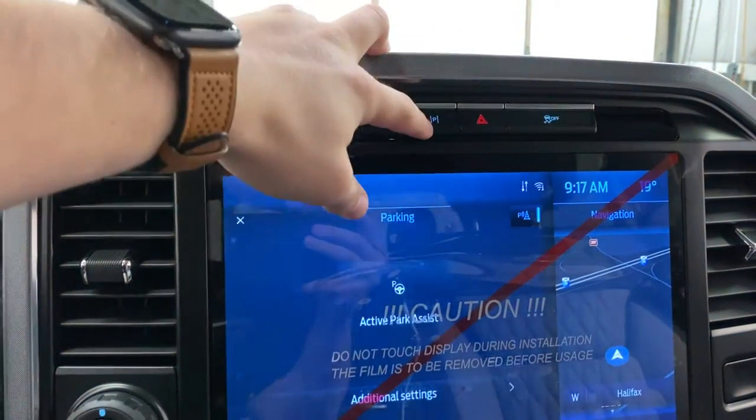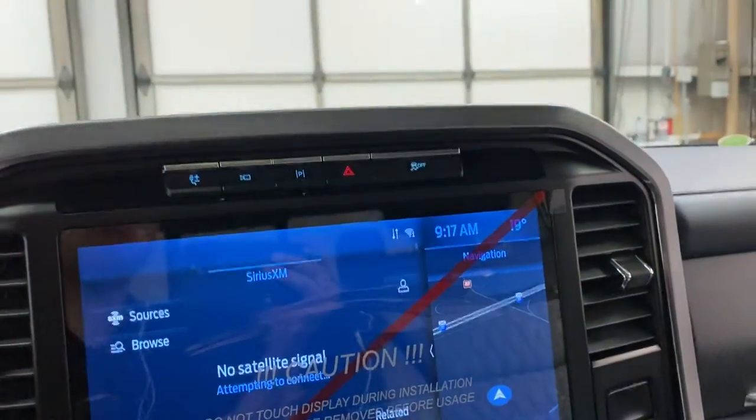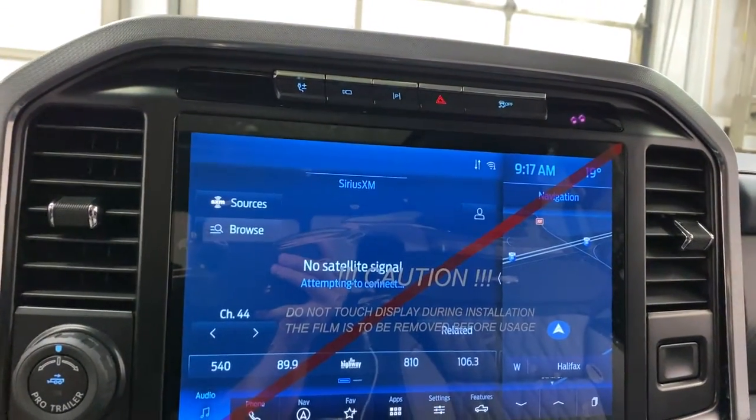You've got your parking assistance here, active park assist, which is nice, four-way stops, and then your traction control. Now, this is SYNC 4. We're very familiar with it by now. This is on the F-150s this year. You've got your nice navigation and home screen here.